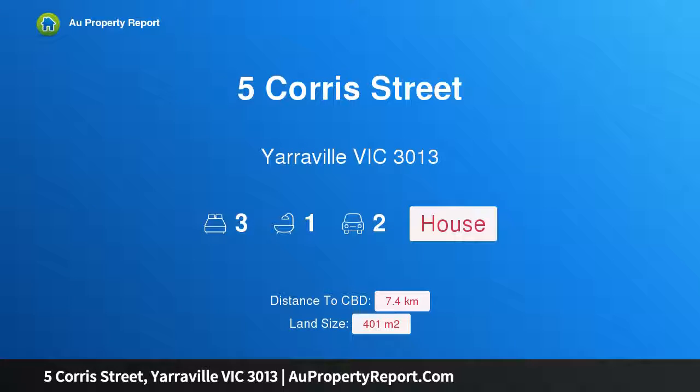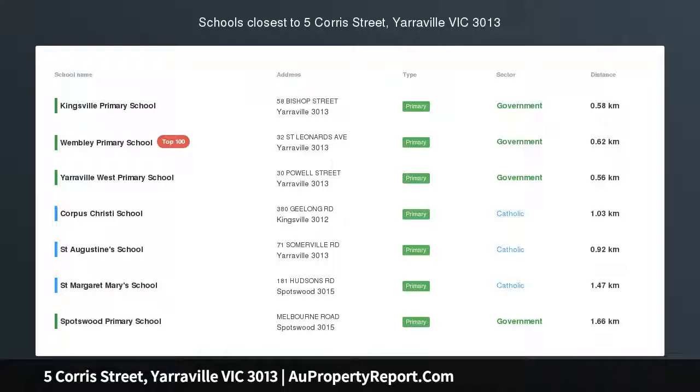Hi, I am glad to introduce Property 5 Chorus Street, Yarraville, Victoria 3013.